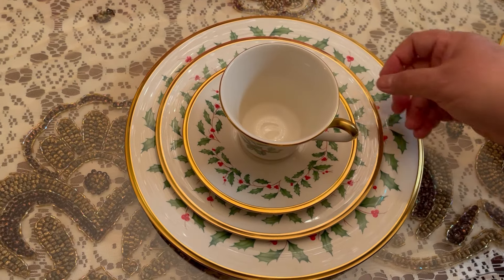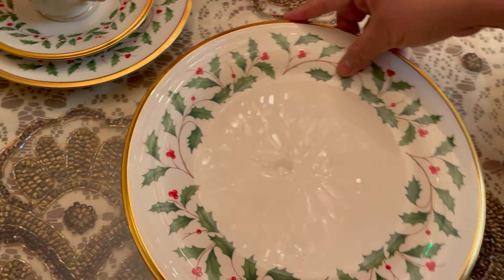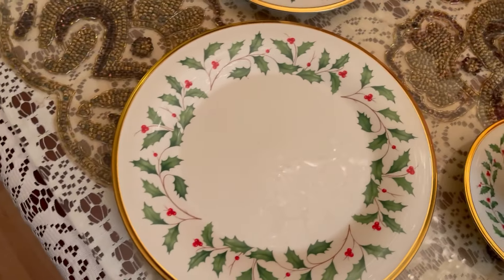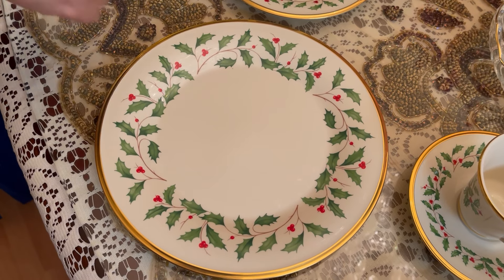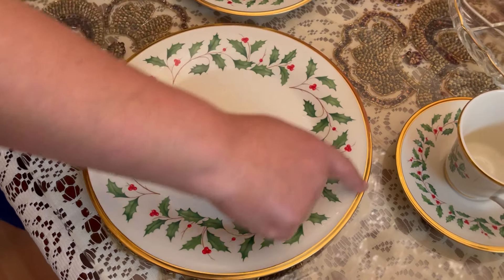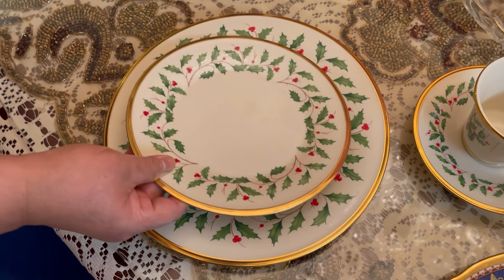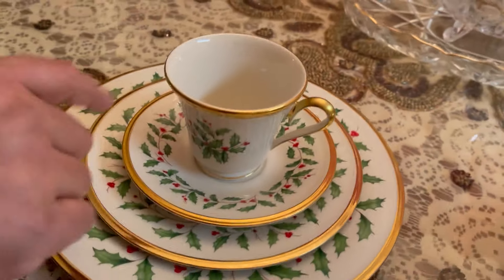This is Lenox's Holiday collection — I think this is the best. This is the Exquisite China Holiday Dinnerware and Dishes Collection from Lenox. This set features a lavish holly motif on soft ivory with 24-karat gold trim — a great addition to any dinnerware collection. This is the dinner plate, this is the salad plate, and this is the cup and saucer.